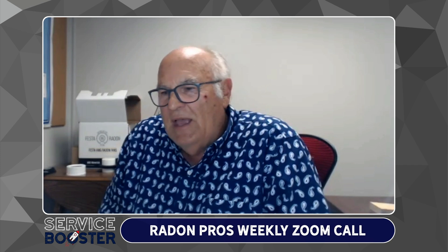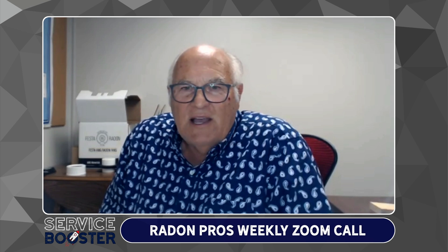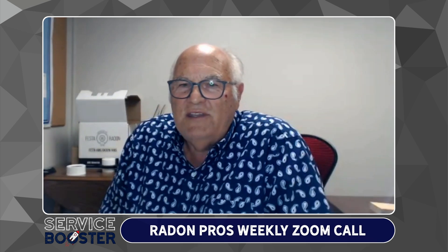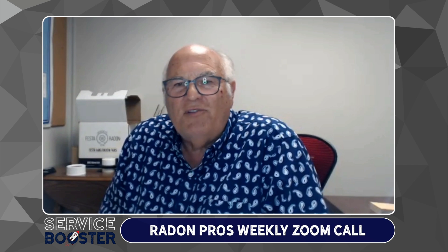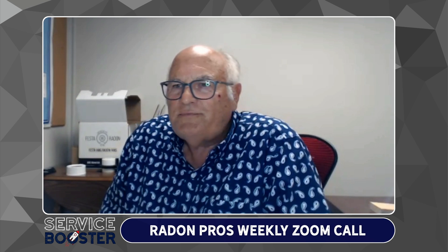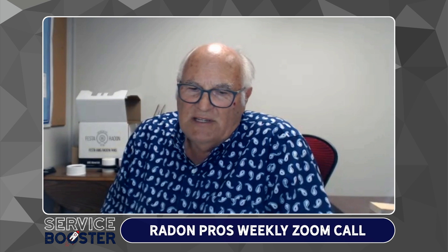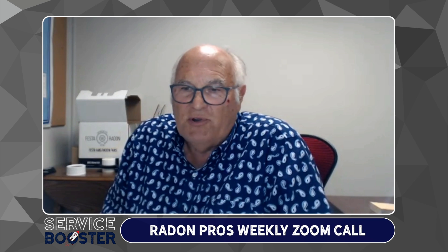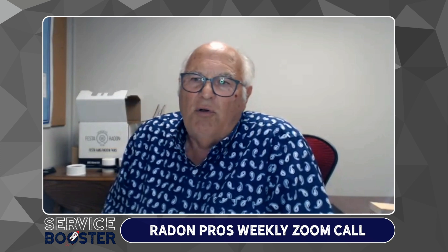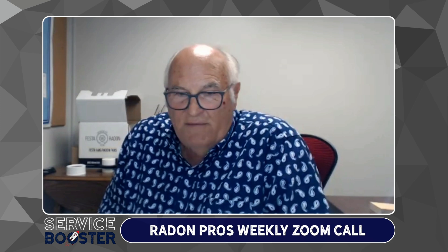I also have footage from customers who have cameras on their garage of the shipping company literally opening their back door and throwing the fans out so they don't have to get out on the ground. It's a special challenge for fan manufacturers these days because it seems to have become a larger problem than it used to be. Shippers have seemingly lost better control of these things, but they have worked hard to improve their packaging.